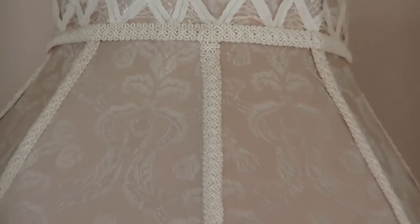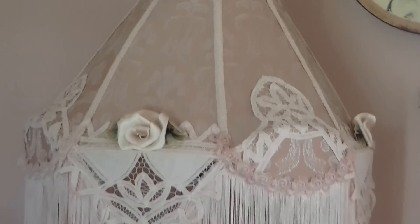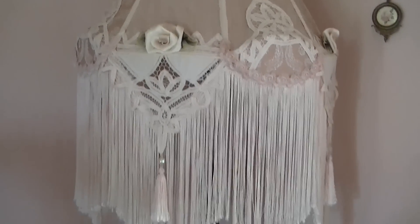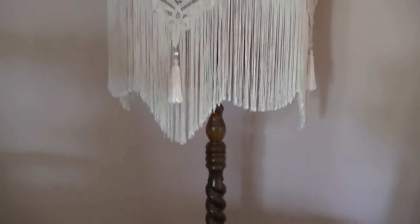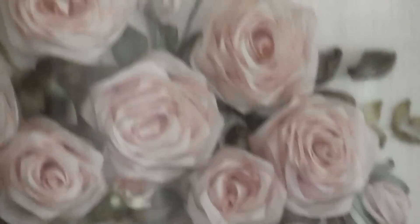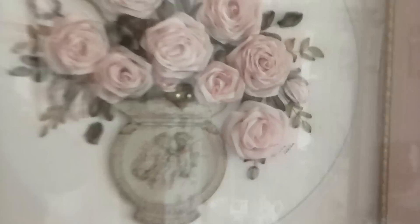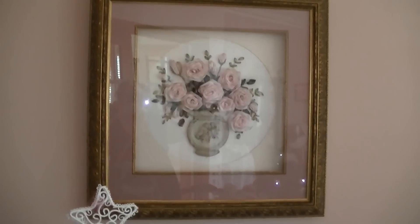My friend made this. Absolutely gorgeous. She made these — they're ribbon pictures. They're gorgeous. The mounting and the frame cost a fortune.